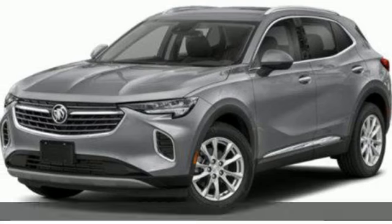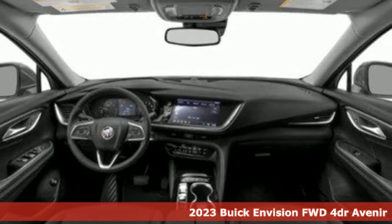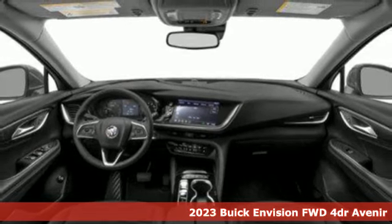Here's a new 2023 Buick Envision. Get in on the fun. The elevated refinement of this small SUV is a joy for everyone.